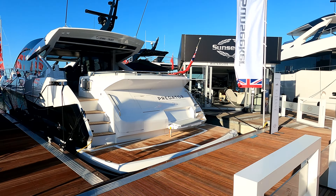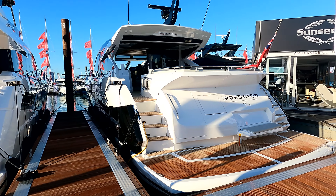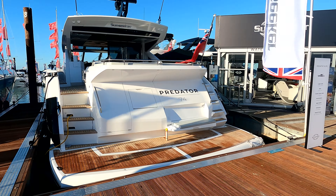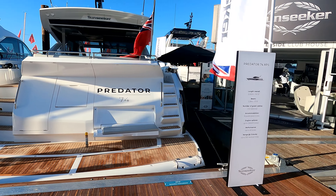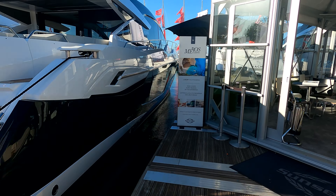Further down we have the beautiful Predator 74 XPS. It's hard to really take in the hull on this one — it's a beautiful black shiny gel coat.